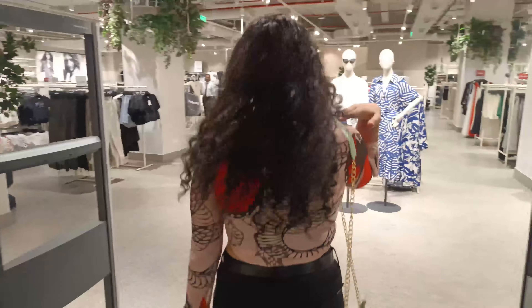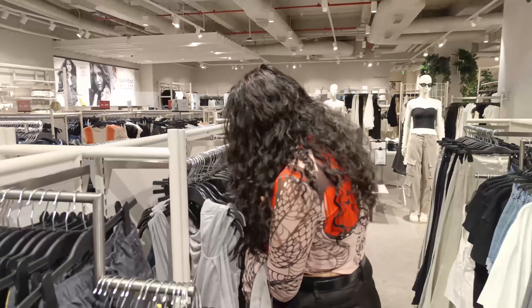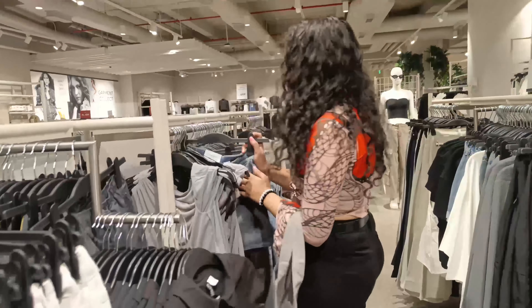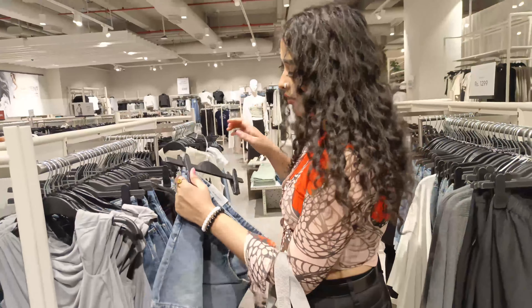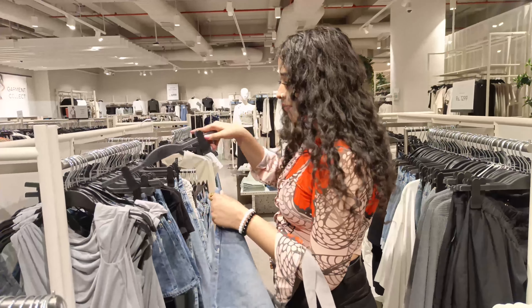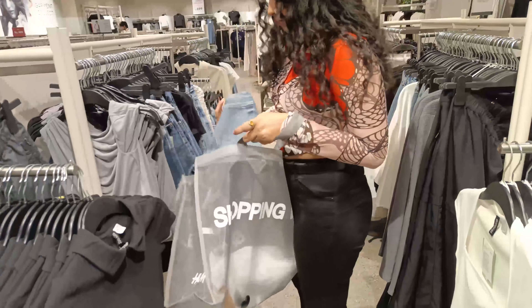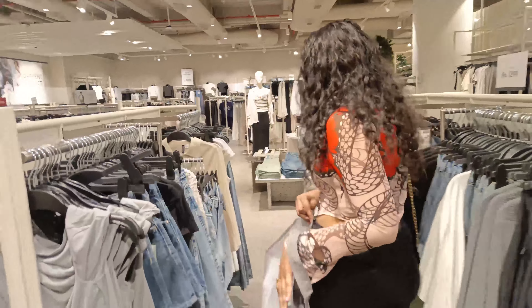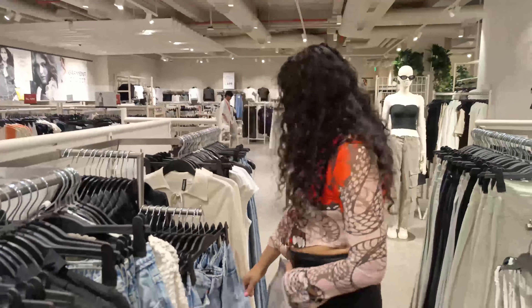I'm going to shop now and see what the new collection is. I'm coming after a few days, so I've seen some shorts here. I like these shorts and I wanted blue color, but I have taken some other options also. I'm putting my shopping bag here and trying to find something more to look at.